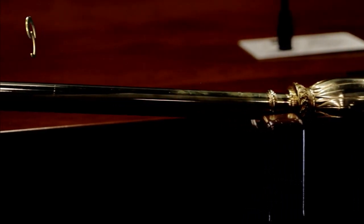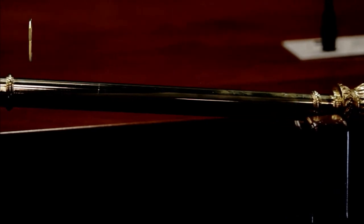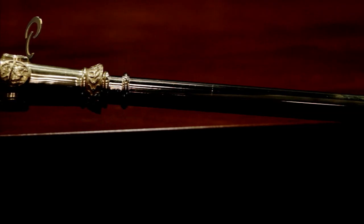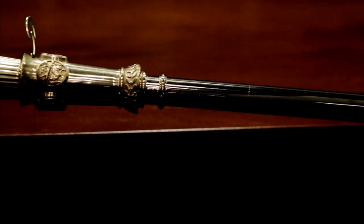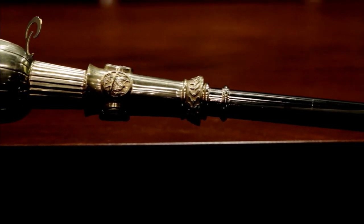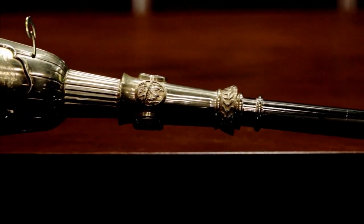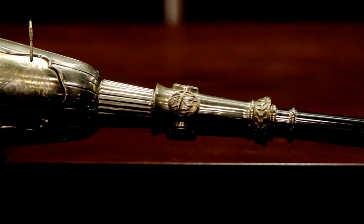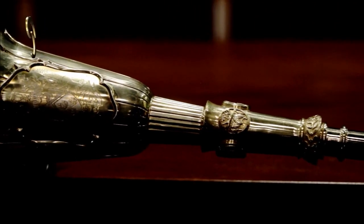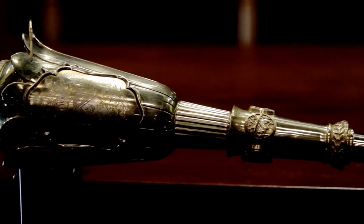Unfortunately, discussions on the mace reached a standstill. In 1963, it was agreed to immediately purchase a mace for the Senate because of the dissolution of the Senate of the Federal Government, whose mace was being used in the interim. Finally, in 1966, Mr. Chang's designs were sent to Thomas Fattorini Ltd in the United Kingdom to sculpt a mace for the Senate. This mace is still being used in the Senate today.